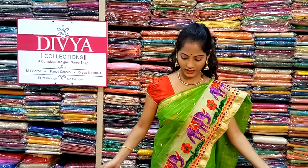Hi friends, welcome to Divya Cosmetics. I am going to show you a fancy collection.